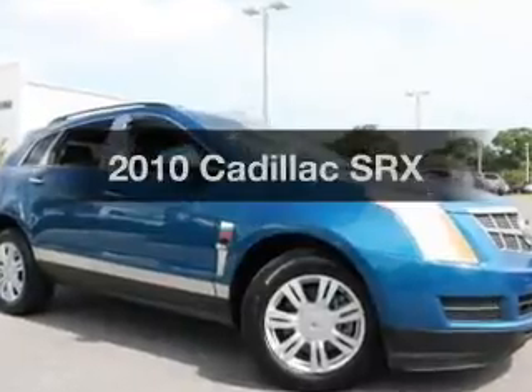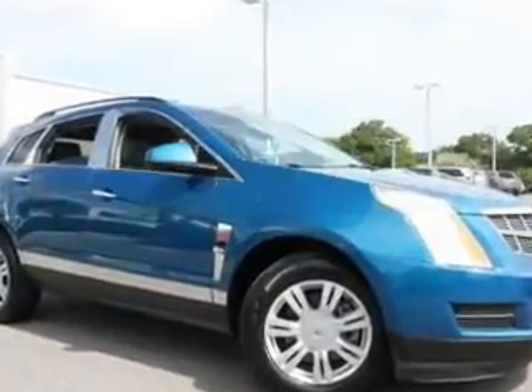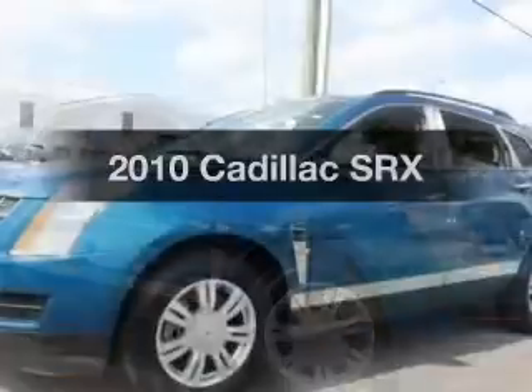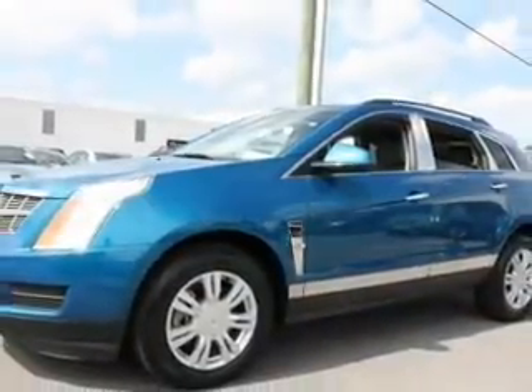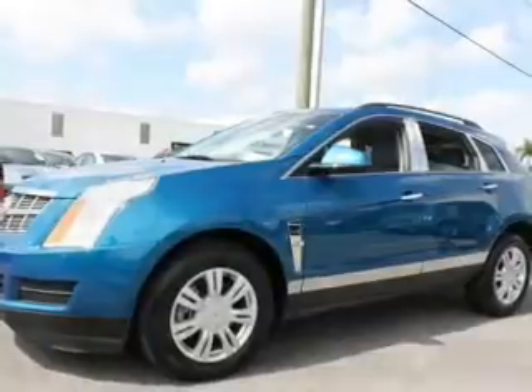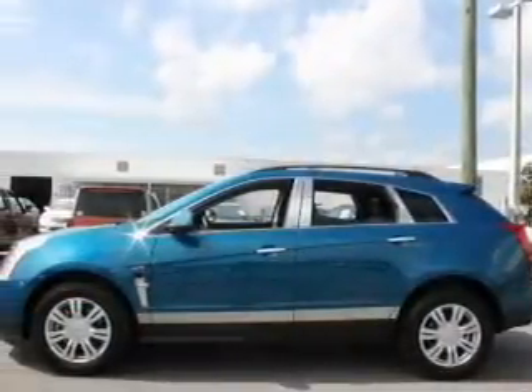Imagine yourself in this 2010 Cadillac SRX. Travel the roads in style and comfort in this great vehicle. With a solid 6-cylinder engine, the powertrain includes front-wheel drive, driven by a 6-speed automatic transmission.